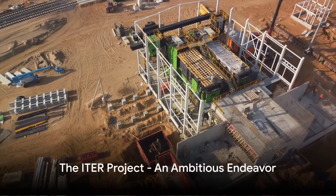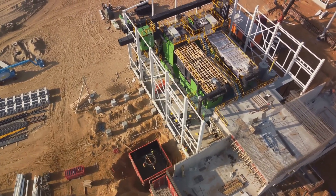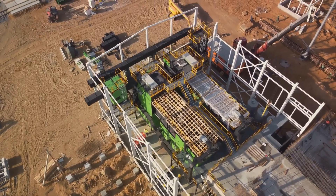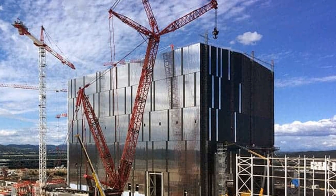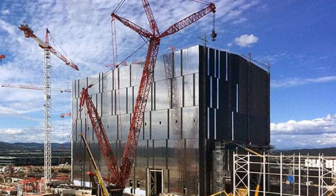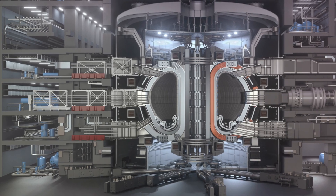Now let's turn our attention to the ITER project, a beacon of international collaboration and ambition. Born from the shared vision of 35 nations, the ITER project represents one of the most audacious scientific endeavors of the 21st century. It was conceived with one primary goal: to demonstrate the feasibility of fusion as a large-scale carbon-free source of energy.